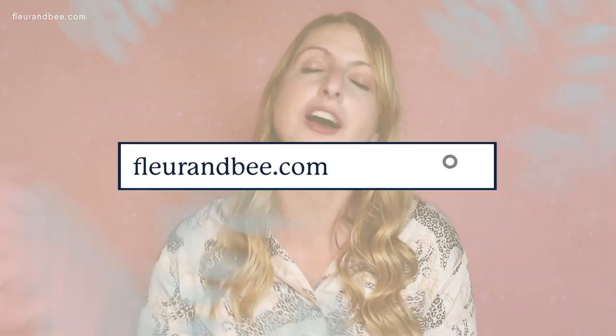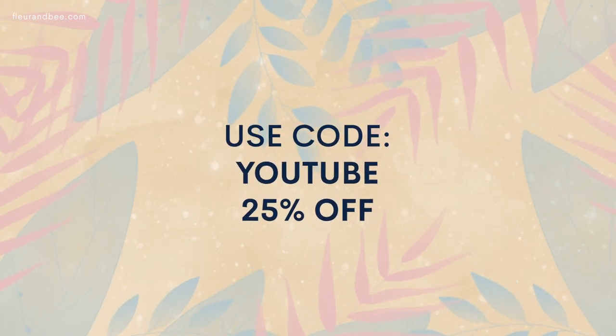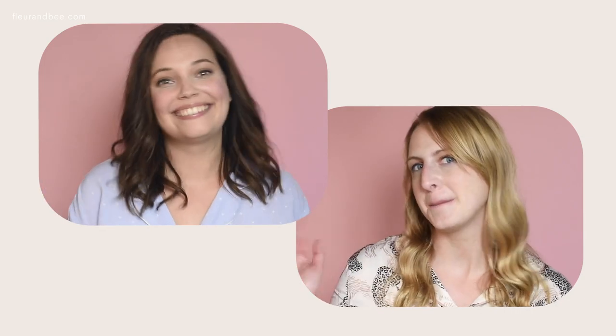Well, that's it, folks. We hope that you learned everything you could ever possibly want to know about jojoba oil. And if you want to try out any of Fleur & Bee's natural 100% vegan products, just go over to our website, and you can use code YouTube for 25% off. Thank you so much for watching. Be sure to subscribe to our channel and check out our blog for other skincare tips and tricks. And that's all for now. Bye-bye, bees!